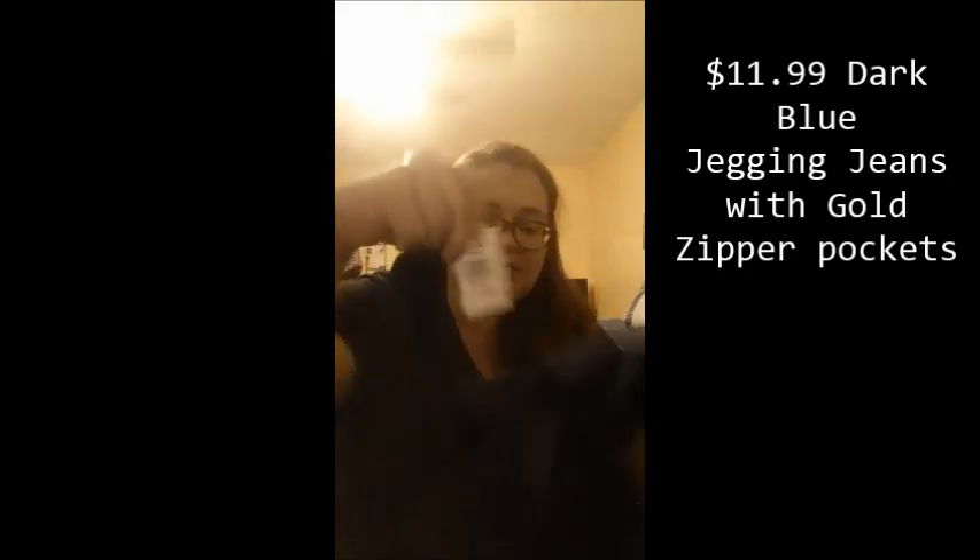Then I got these pants for $11.99. They're like the little stretchy jegging pants — almost capri style but a little longer. They're from the brand Rosas, and they look like this. They have a zipper on the side, a little zipper embellishment, and pockets in the back.